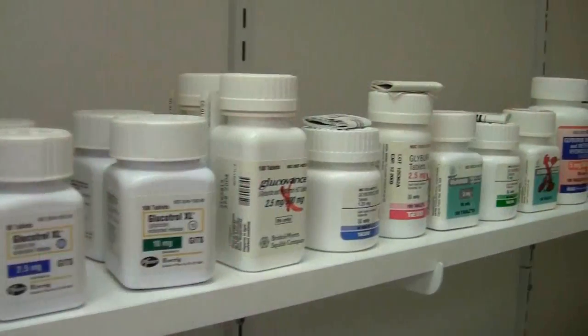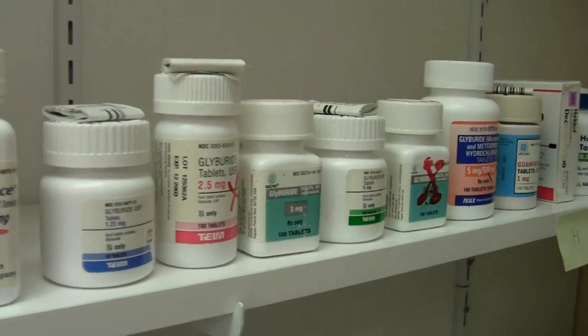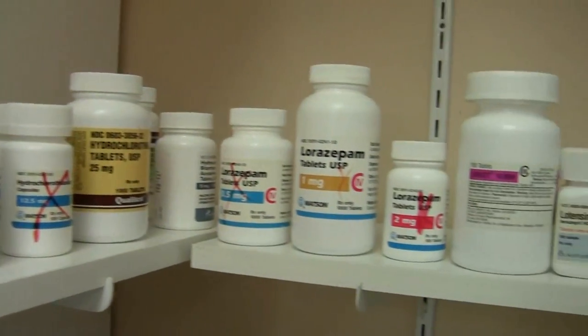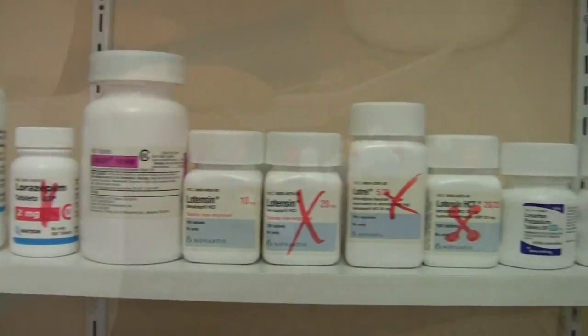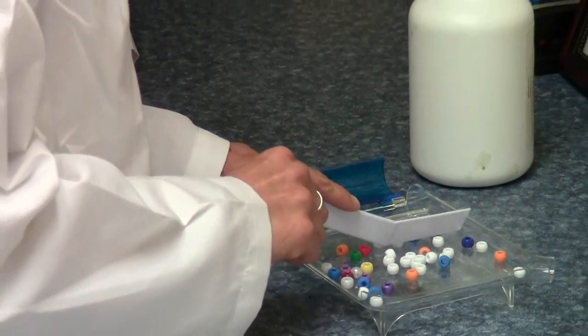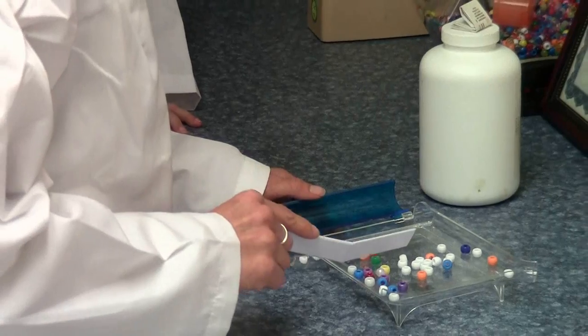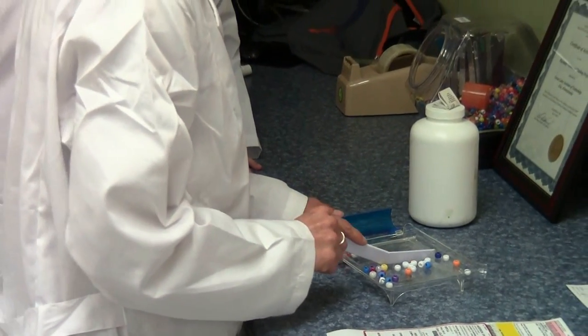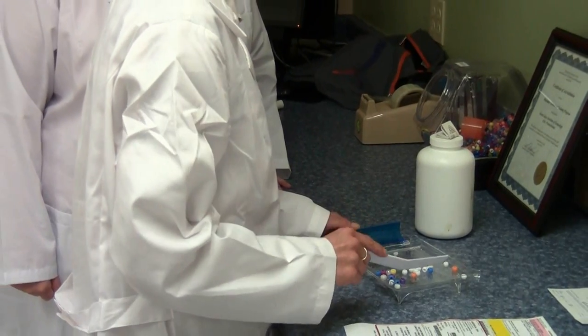Students will begin by learning about pharmacy terminology, anatomy and physiology, and how different medications are used to treat conditions in the body. Students will get hands-on training in realistic settings. They will gain experience in processing prescriptions and learn the basics of over-the-counter medication. Students will also gain a strong foundation in the principles of pharmacology.